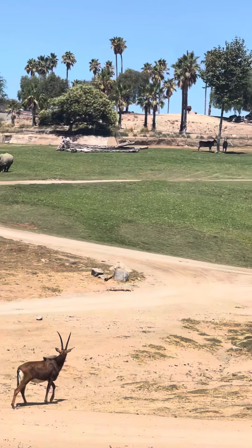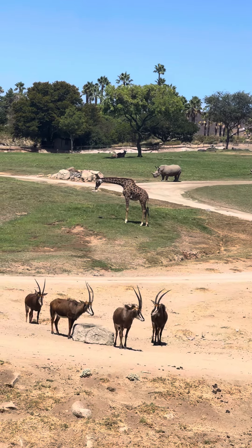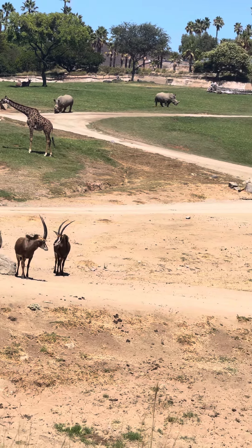In case you were ever wondering about the speed of a rhino — would you think they were fast or would you think they're slow? They weigh over 5,000 pounds. They're six feet tall at the shoulders.